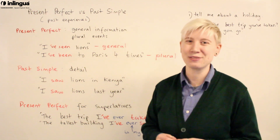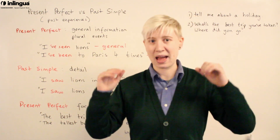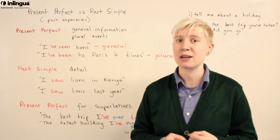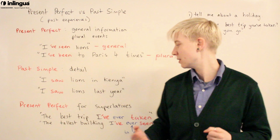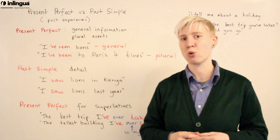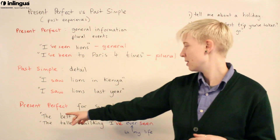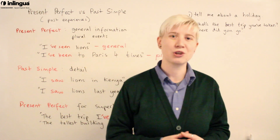Now let's look at the present perfect for superlatives. A superlative is the best — number one in some category. When talking about a holiday experience, for example: 'The best trip I've ever taken' or 'The tallest building I've ever seen.' We use the present perfect for superlative experiences. Notice the word 'ever' — it means 'in my life,' so 'the best trip I've ever taken' means the best trip I've taken in my entire life. It's just a shorter, more efficient way of expressing that.